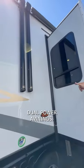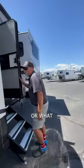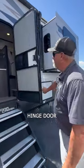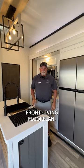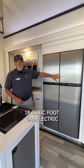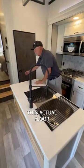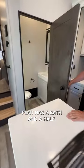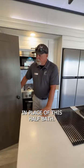Come on in, I'll show you around. Dual power awnings, so pretty much tip-to-tail on your awnings. What they call a friction hinge door — won't slam, won't chop your fingers off. So this is the front living floor plan: center kitchen, 18 cubic foot gas electric fridge, recessed stainless double sink. This actual floor plan has a bath and a half. They do option a butler's pantry in place of this half bath.